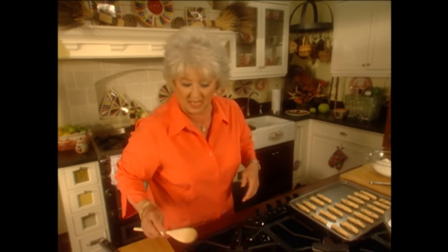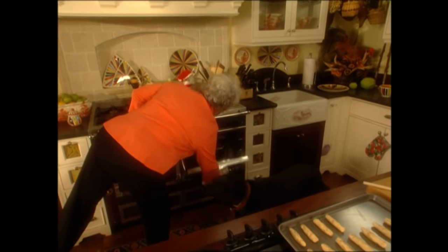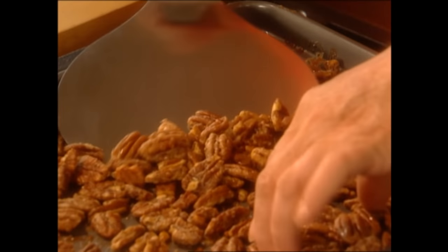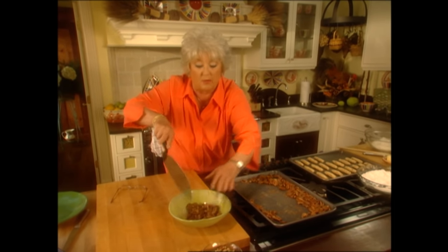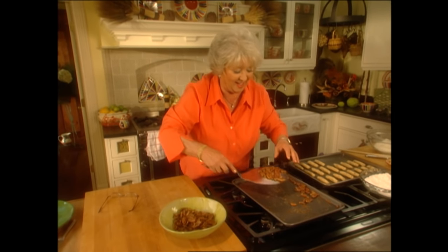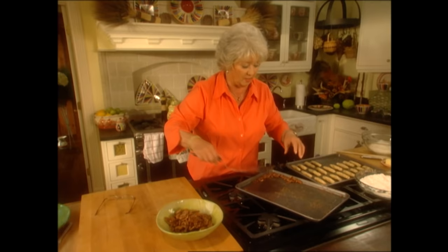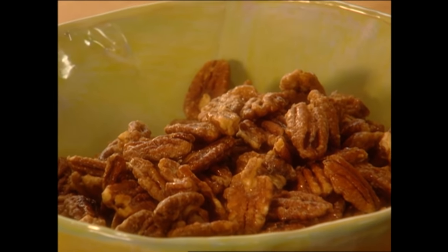I want to get my spoon out because I know I'm gonna need it in a minute. Let's check on our pecans — those look delicious, don't they? Let's get them up and get them in our bowl, cause we don't want to keep these on that hot cookie sheet because they will continue to cook. I don't know what happened to all my little spatulas, but this one's working out good — in fact I'm really starting to get attached to it. Perfect.